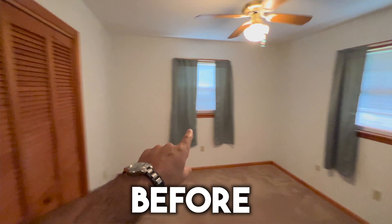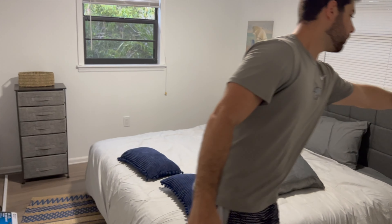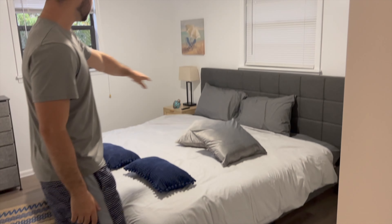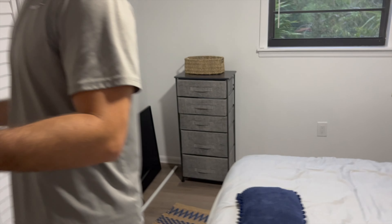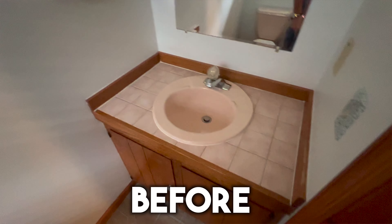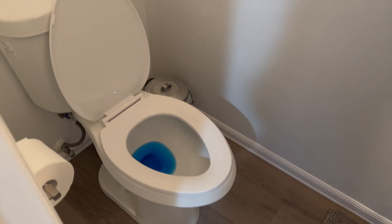Now the master bedroom, which we're still finishing. We stuck in a king bed and packed the room really tight. We put two nightstands, two lamps, and we're going to mount the TV on the wall to make use of every single little crevice in the space. This bathroom was also updated — new toilet, new vanity — simple, simple, simple.